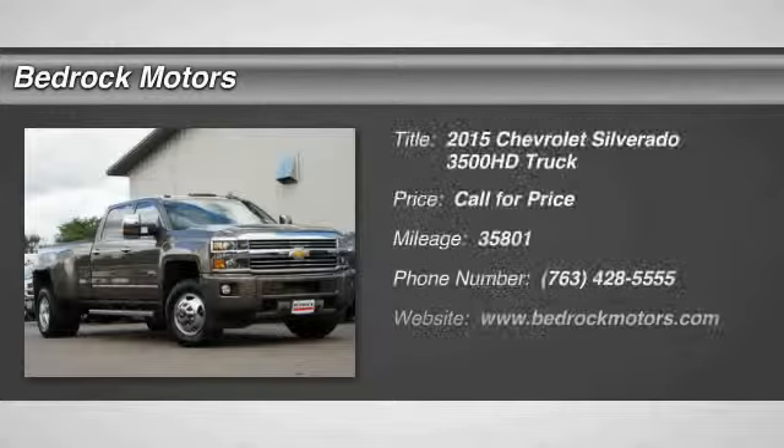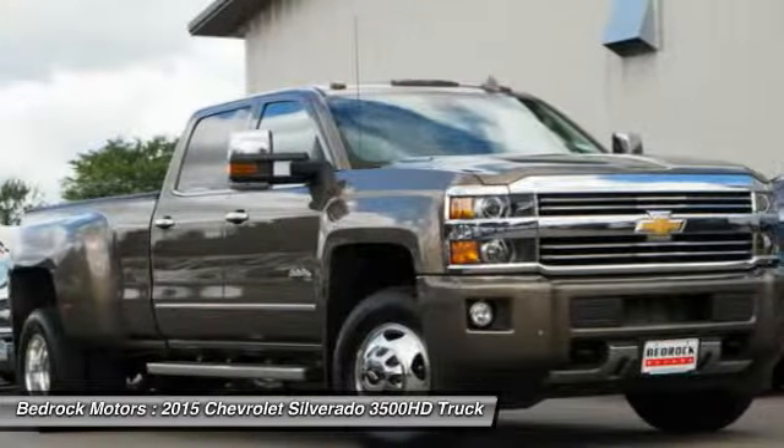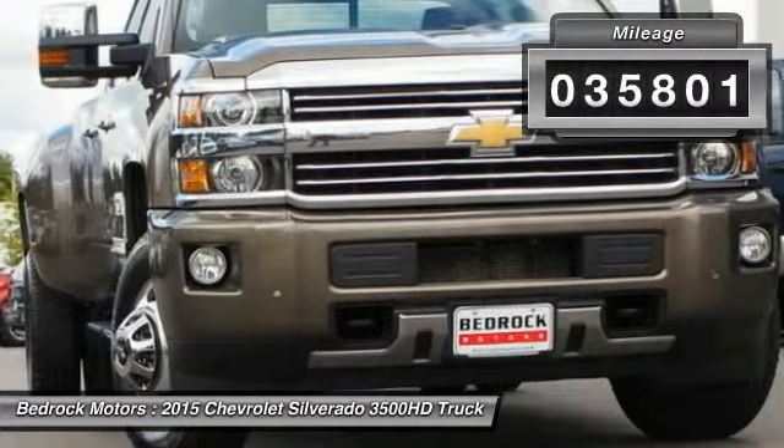The 2015 Silverado 3500 HD — pros: everything. Cons: nothing. This vehicle has less than 40,000 miles.